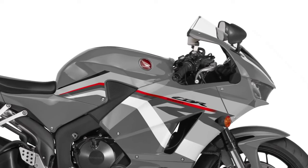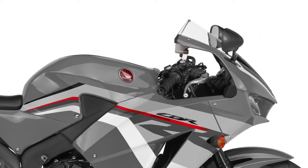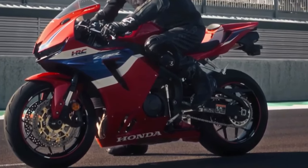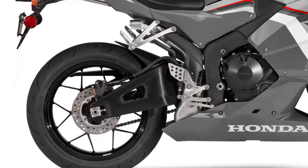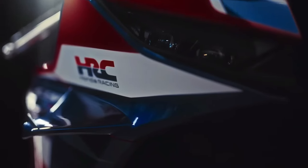Honda has also upgraded the bike's suspension system for 2025. The CBR600RR now comes with a fully adjustable Showa Big Piston Fork (BPF) in the front and a revised ProLink rear suspension. These updates enhance the bike's handling and stability, providing riders with a more refined and controlled ride whether navigating tight corners on the track or cruising on the open road.